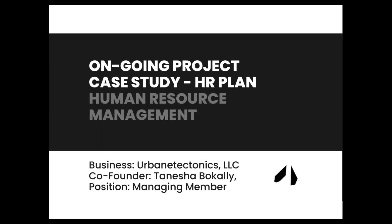That was a quick overview of our ongoing project case study human resources plan. It charts our human resource management activities to date. Thank you for your time. I welcome your feedback and constructive criticism. This project will truly be ongoing. Thank you.